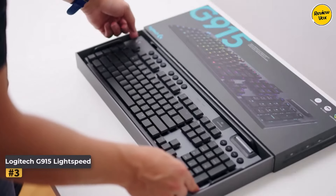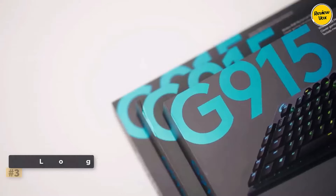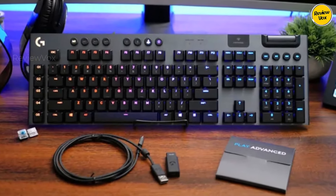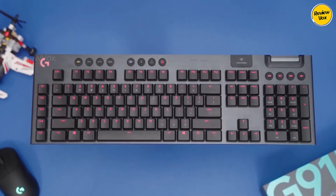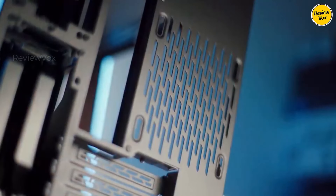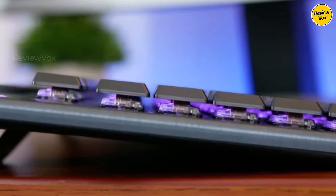Number 3: Logitech G915 Lightspeed. The Logitech G915 Lightspeed reigns as the premier wireless gaming keyboard, boasting a slim, elegant design and responsive low-profile mechanical keys for swift gameplay. Its sophisticated aesthetics feature a brushed base plate and secure keycaps, with dedicated media controls and macro buttons adding convenience. While larger in size, it offers 5 dedicated macro keys, media controls, and an aluminum top casing.